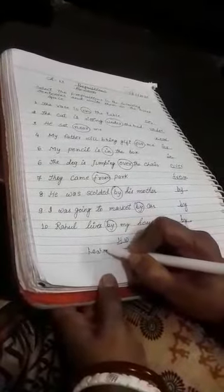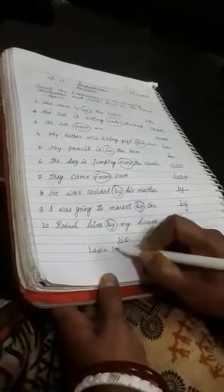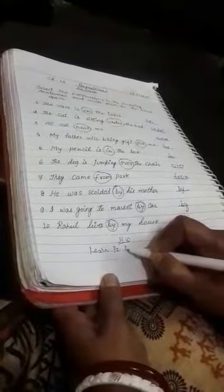Your homework is to learn exercises A, B, C of chapter 13. This was your class work and your homework is to learn exercises A, B, C of chapter 13. Bye. Thank you.